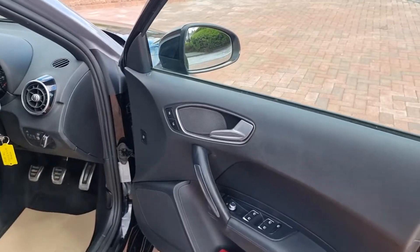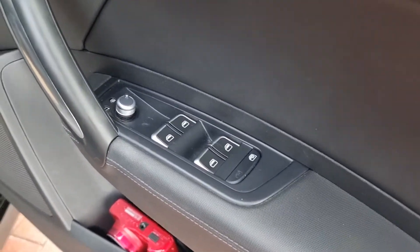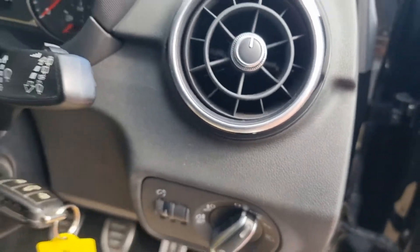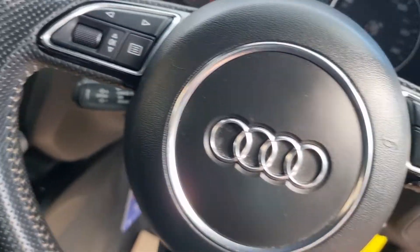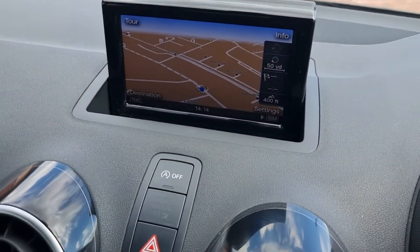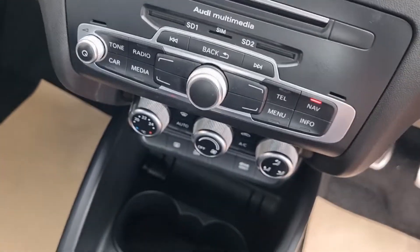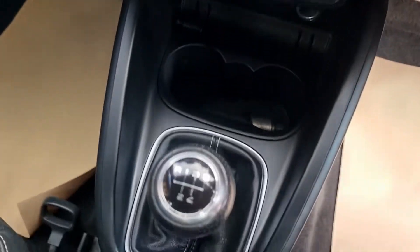Let's take a look inside. S-Line - you'd expect good spec, and it is absolutely just that. Electric windows, electric mirrors - they're heated. Auto lights. It's got command and cruise control. A little multifunction steering wheel. Sat-nav, yes, it does have sat-nav. All good to see. Heated front and rear screens. Air conditioning checks are nice and cold.